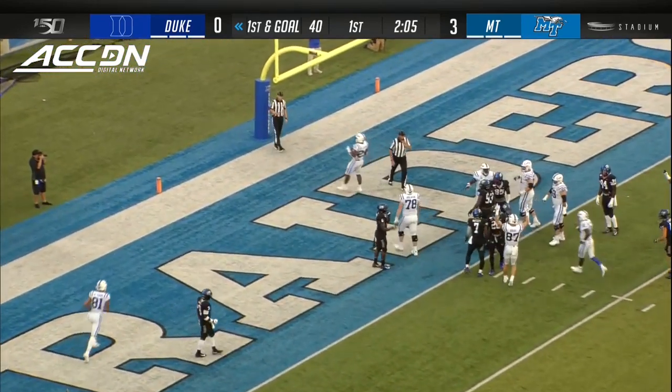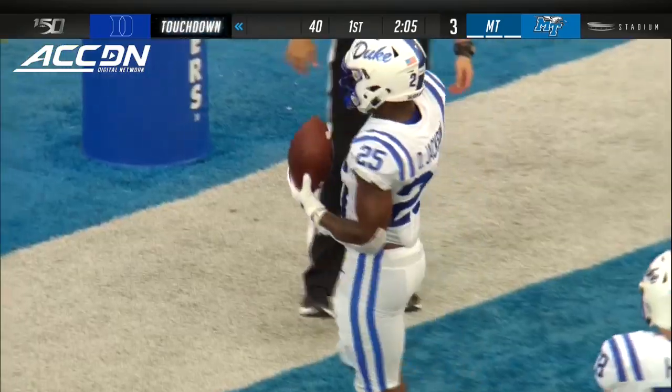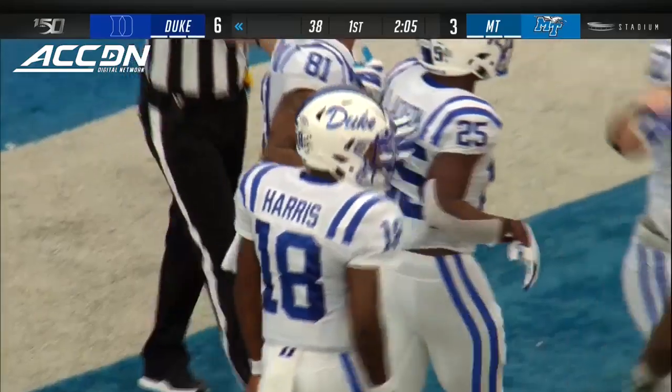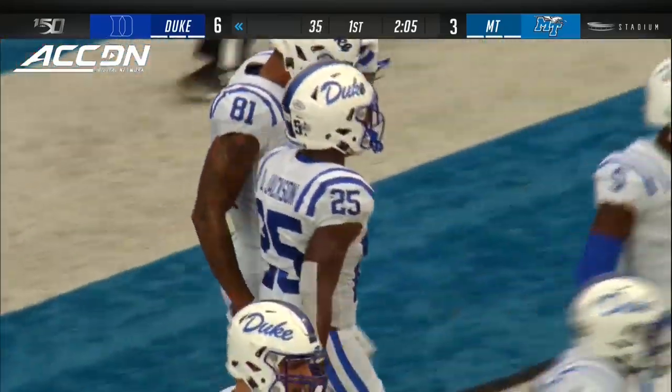They give it to him again, and he hops through a hole and into the end zone. Touchdown, Duke. Deion Jackson, seven carries, 21 yards on this drive.